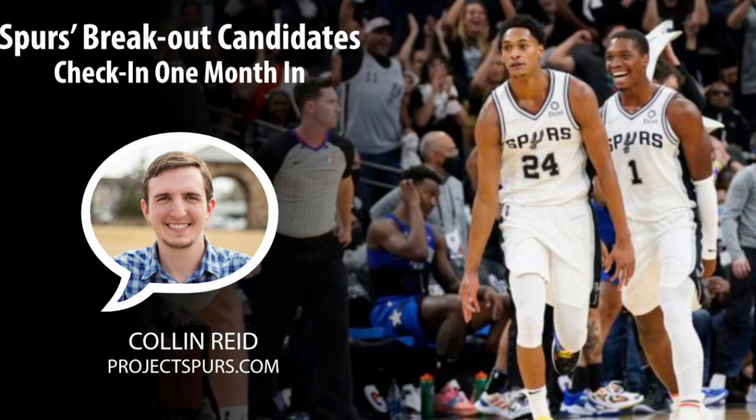But that's just one month into this season. We're going to check back in in another month to see how these players are doing. So far, Keldon and Lonnie have not had the start of a breakout season you would want, but both of them have areas to improve on fairly easily to make those numbers change quite a bit. In a month, those could look a lot better.